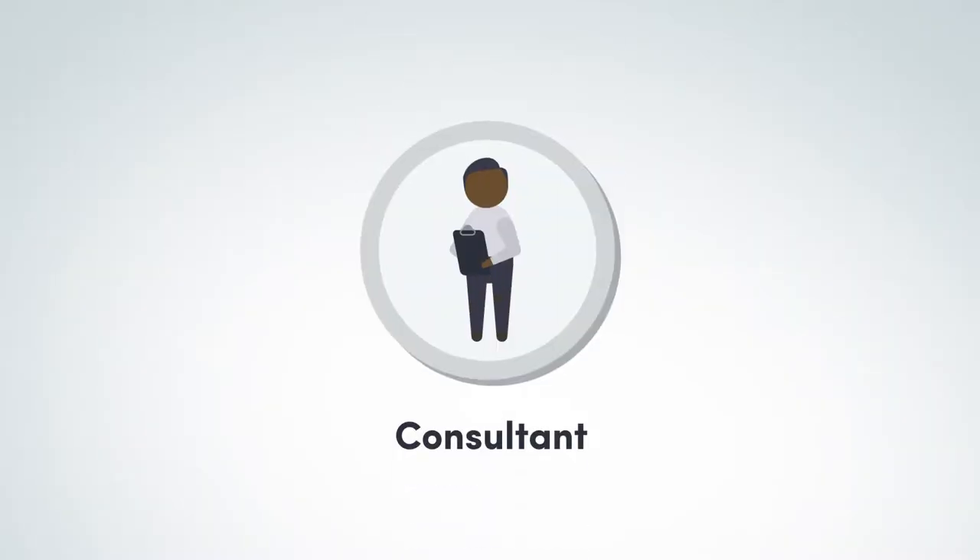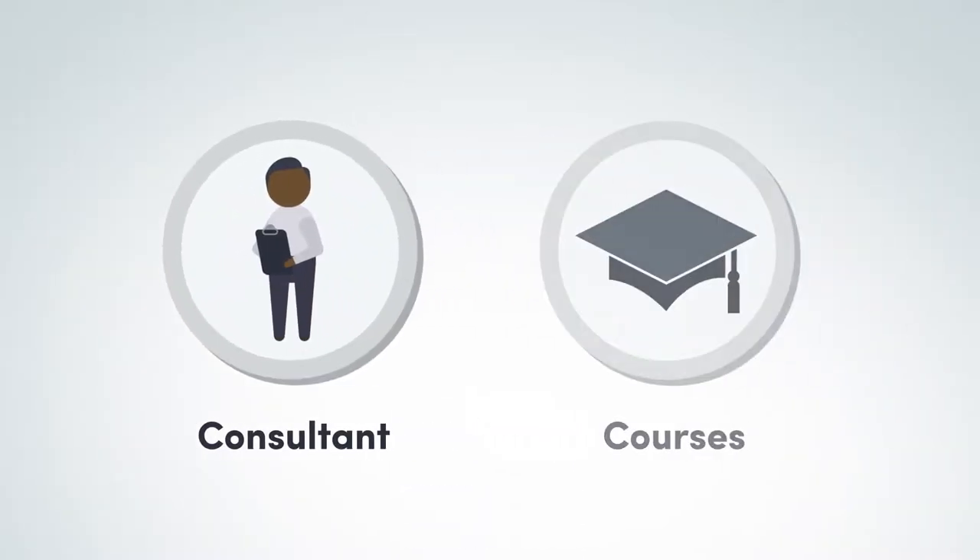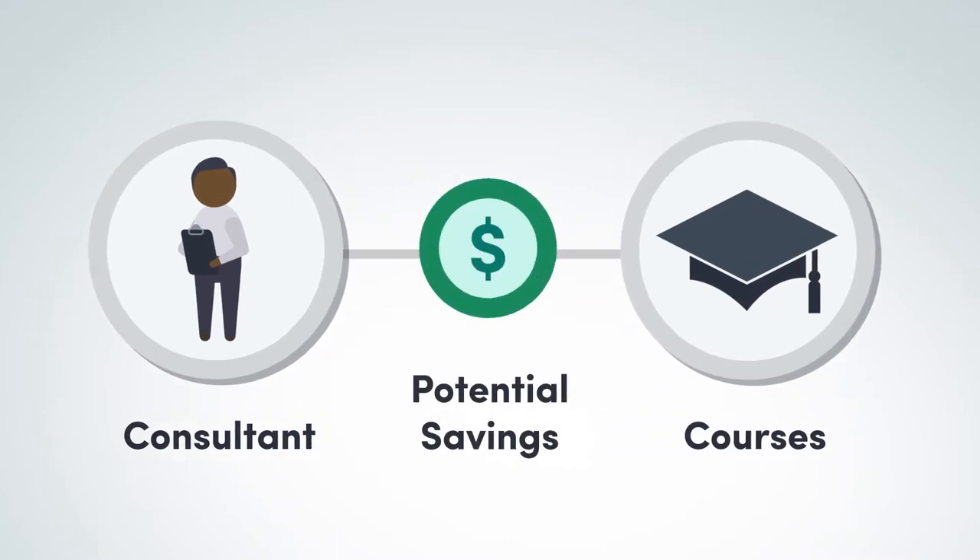If you're unsure of the answers, consider hiring a consultant or attending one of our training courses. The upfront investment could result in big savings later.